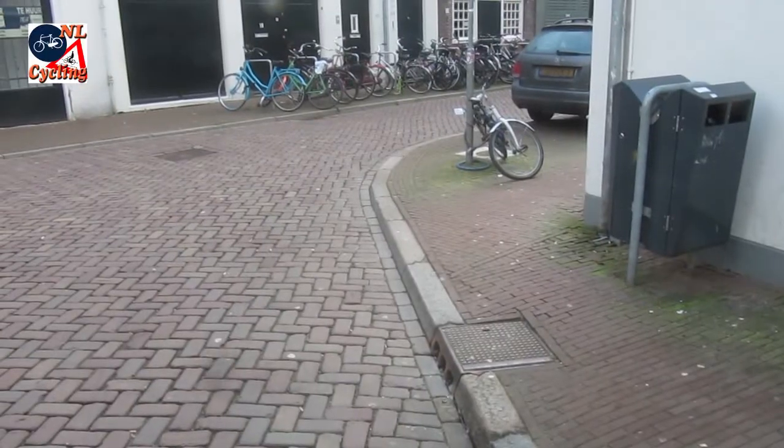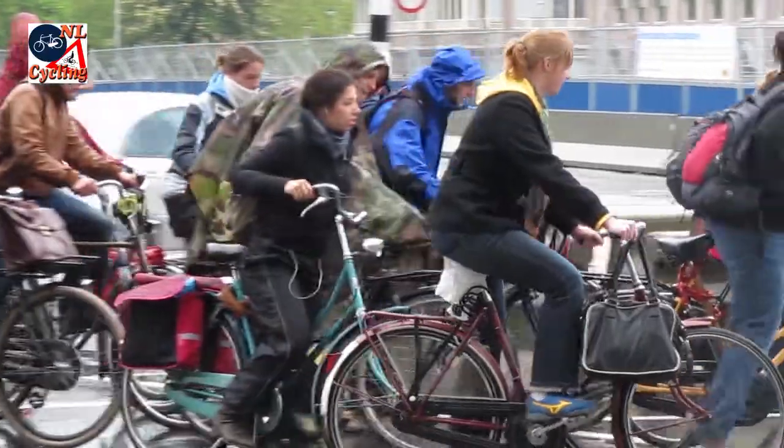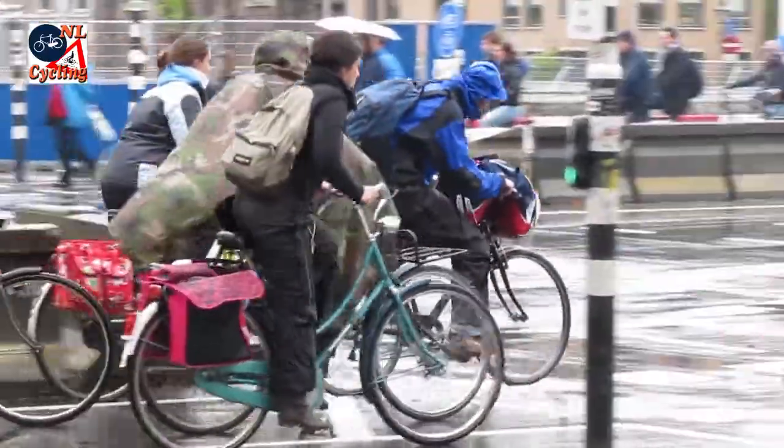Like much of Dutch road design, it has been tried and tested and in use for a very long time. So people can continue to cycle even in the rain.